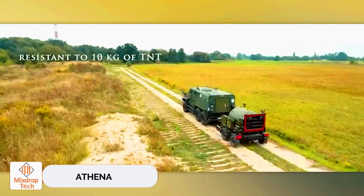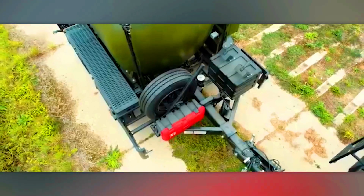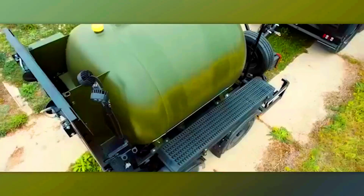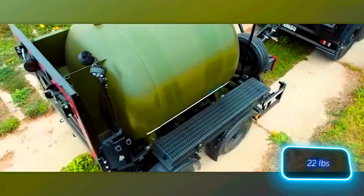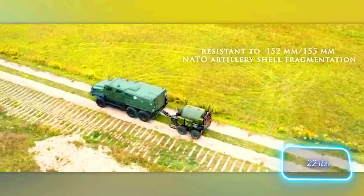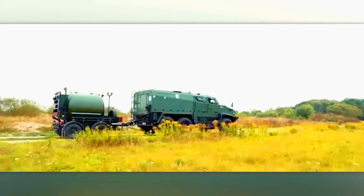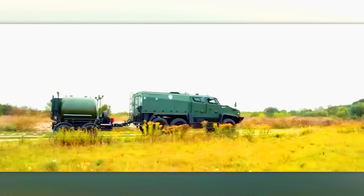Athena. Polish-made Athena vehicles are designed to support explosive ordnance disposal teams, primarily when transporting hazardous cargo. They can carry unexploded ordnance with a TNT equivalent of up to 10 kilograms. A specialized barrel-shaped section shields people from shrapnel in case of an unexpected explosion. The vehicle size allows it to be transported on trains and planes.